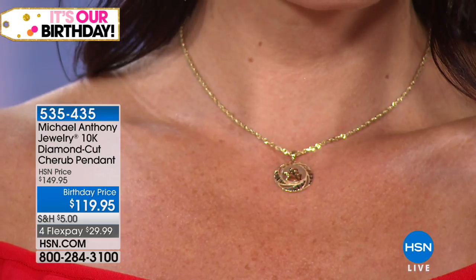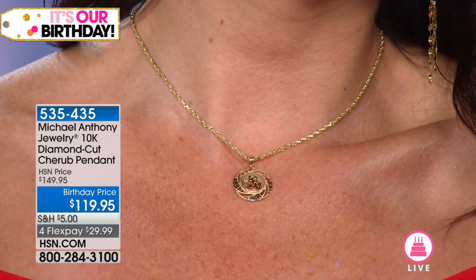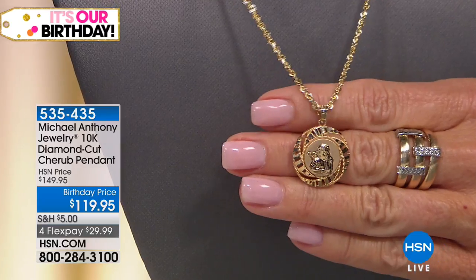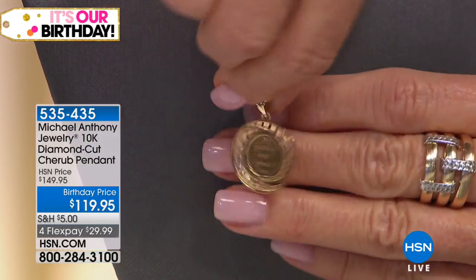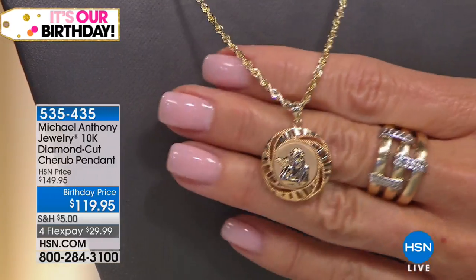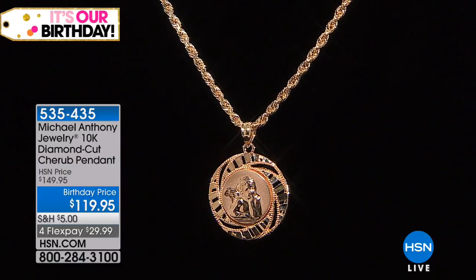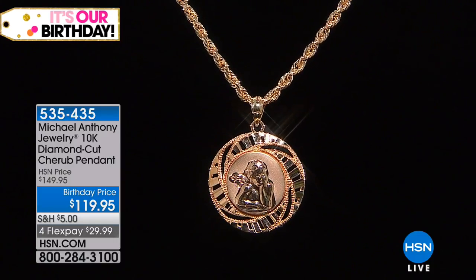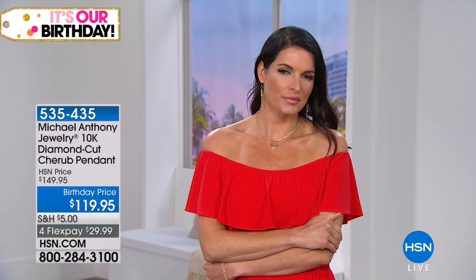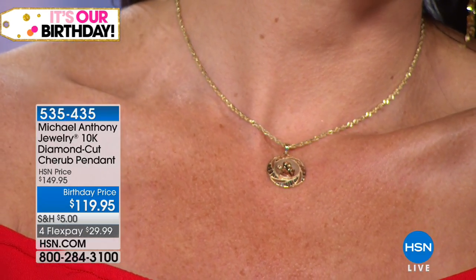It's about one and a sixteenth inch measuring the bail. Without the bail, probably just under seven-eighths of an inch. It says 'my guardian angel protect me' in the back. Notice the kind of diamond cutting — this is what they call 180 degree, a flat diamond. It's more difficult to work with a flat diamond than a pointed one. We use that because it almost looks like baguettes. I love the swirl, I love the way it looks. That's about a 2.5 millimeter solid rope. Who doesn't need their guardian angel with them at all times?